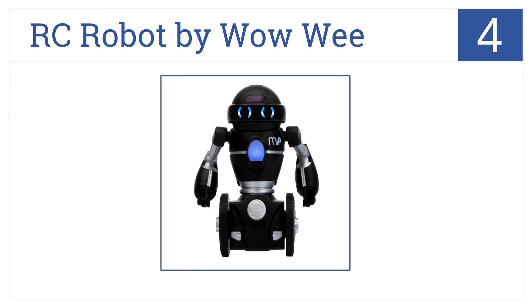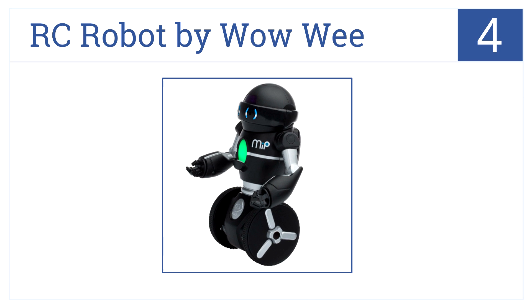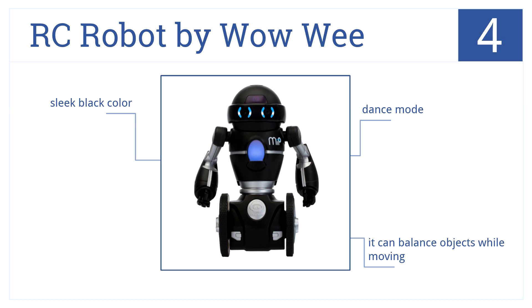The RC Robot by WowWee is a very cool toy at number 4. It's able to find its way around using its LED eyes and can respond to hand gestures. It has several operating modes including one where it dances, can balance objects while moving, and comes in a sleek black color.